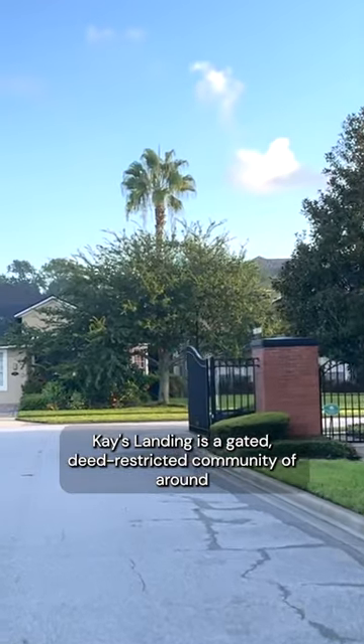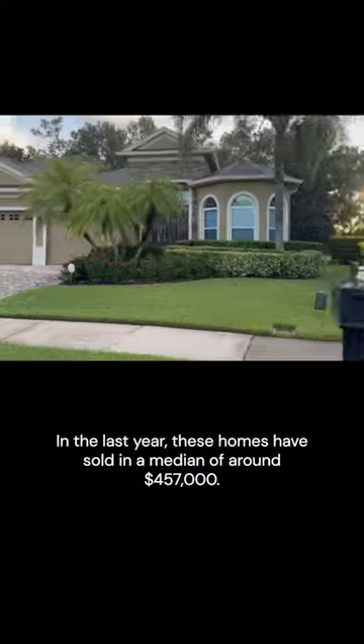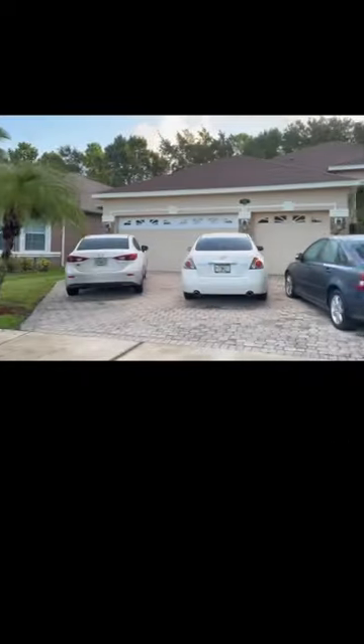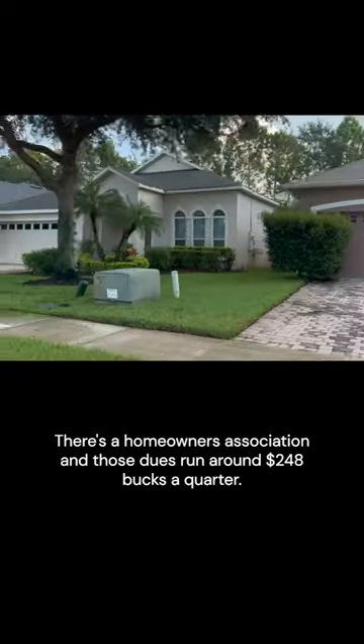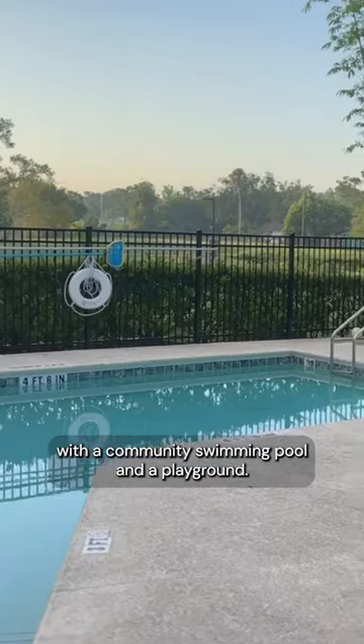Kay's Landing is a gated, deed-restricted community of around 141 single-family residential homes. In the last year, these homes have sold at a median of around $457,000. There's a homeowners association, and those dues run around $248 a quarter, and that gets you a pretty well-kept neighborhood with a community swimming pool and a playground.